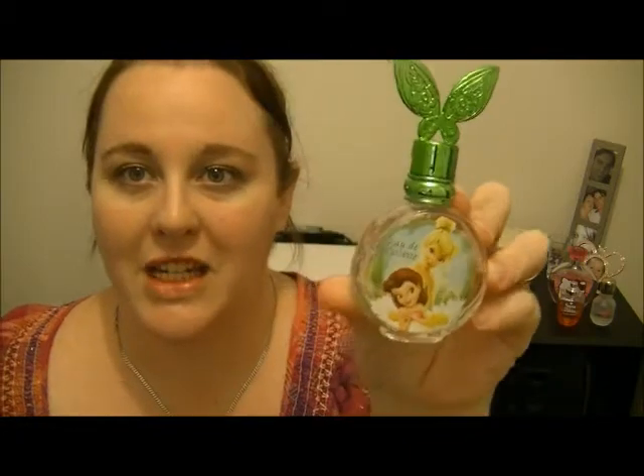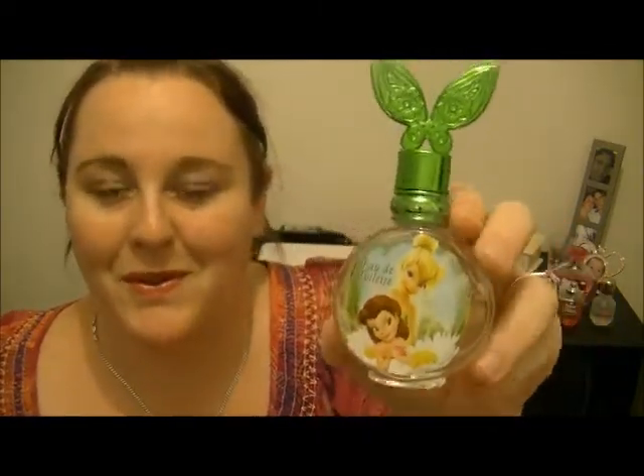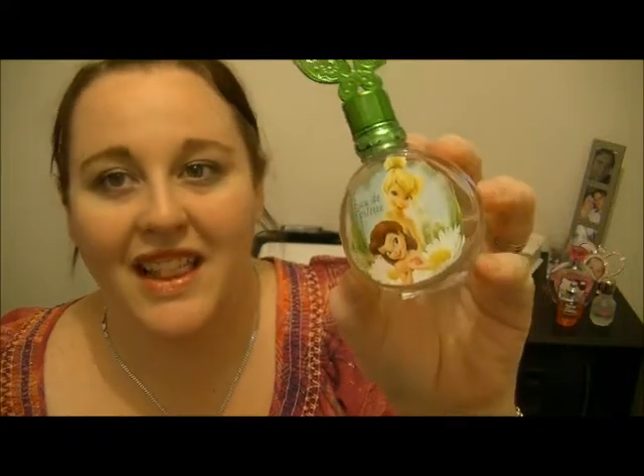Another one that she got — back in 2012 — was this Fairies Tinkerbell perfume. Really cute. This one actually smells really, really nice. Between fruity and floral, I think. It's something I would definitely wear, and I have worn it before. So love that one.